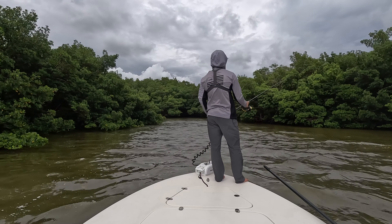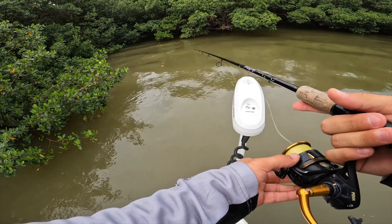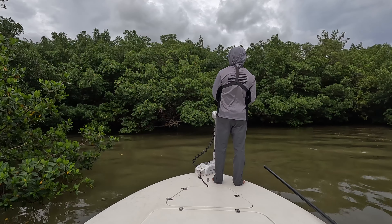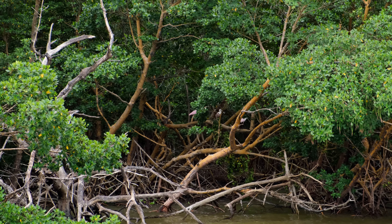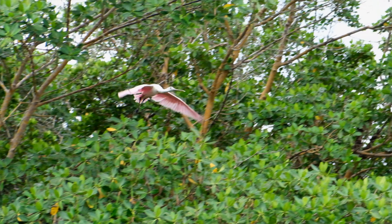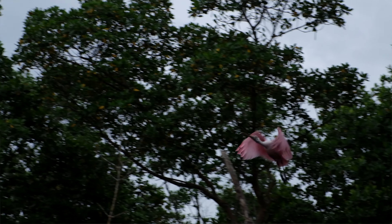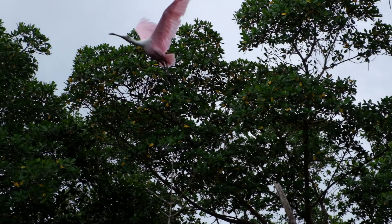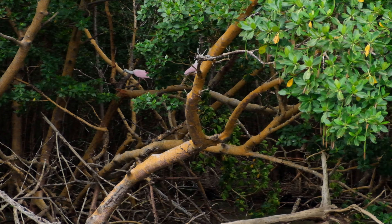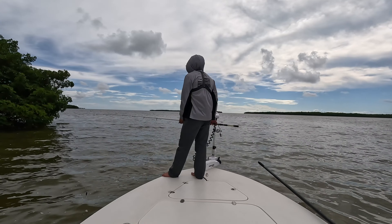This water dumps out from back here — I don't even know where it goes. We better find out. There's got to be a snook back in there. There are a couple beautiful roseate spoonbills back in the mangroves right there — that's kind of a staple of the Florida Everglades. Just beautiful birds. There are three of them.